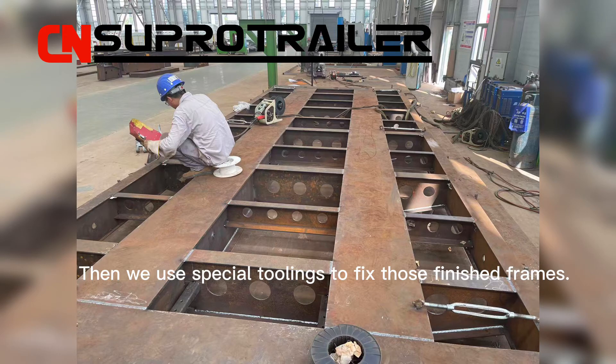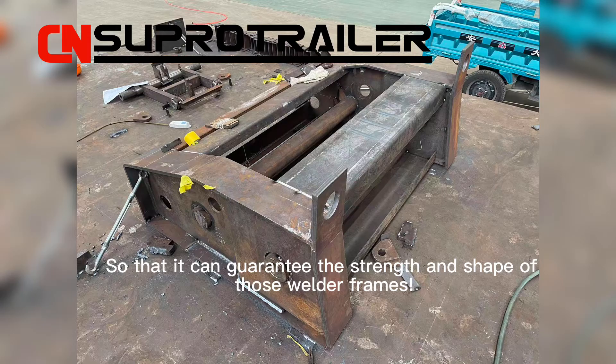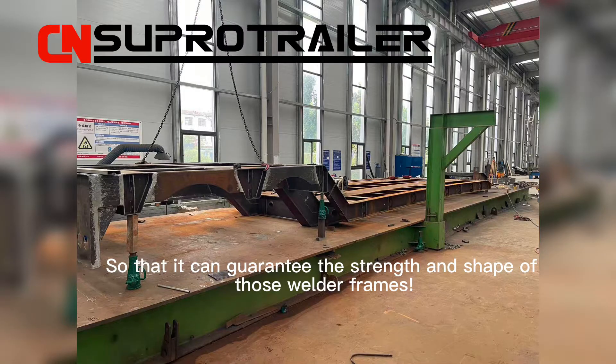Then we use special fixtures to secure those finished frames so that it can guarantee the strength and shape of those welded frames.